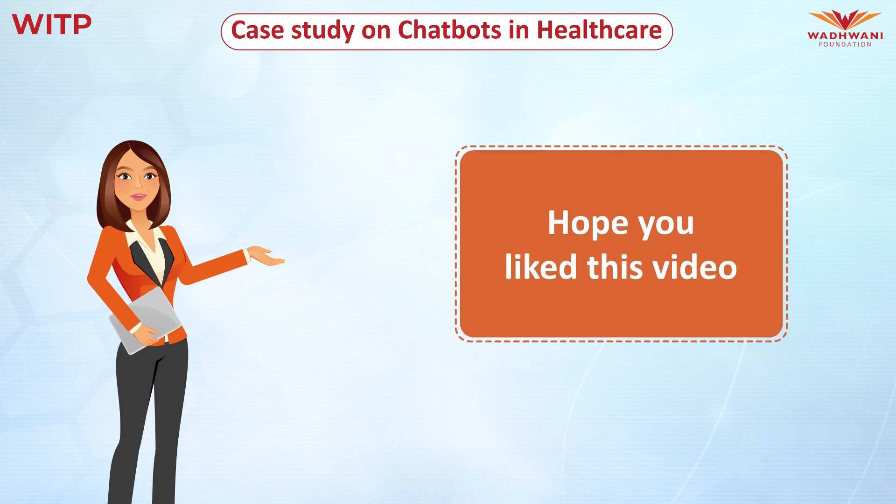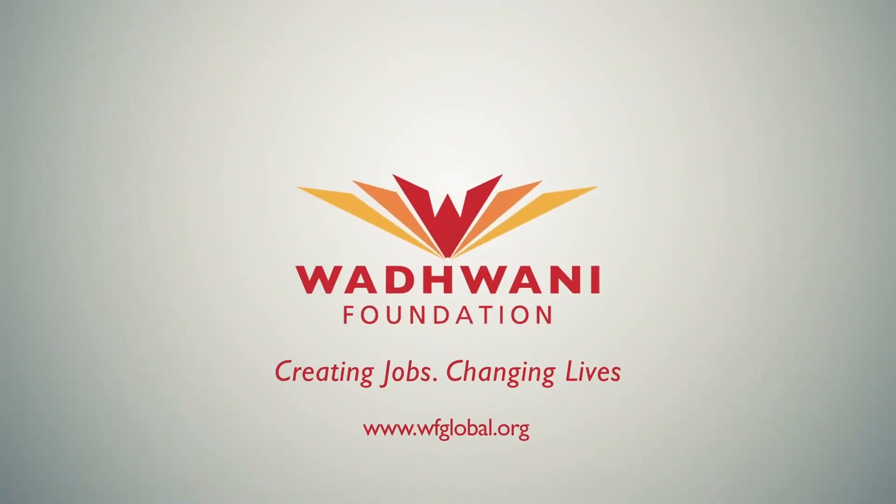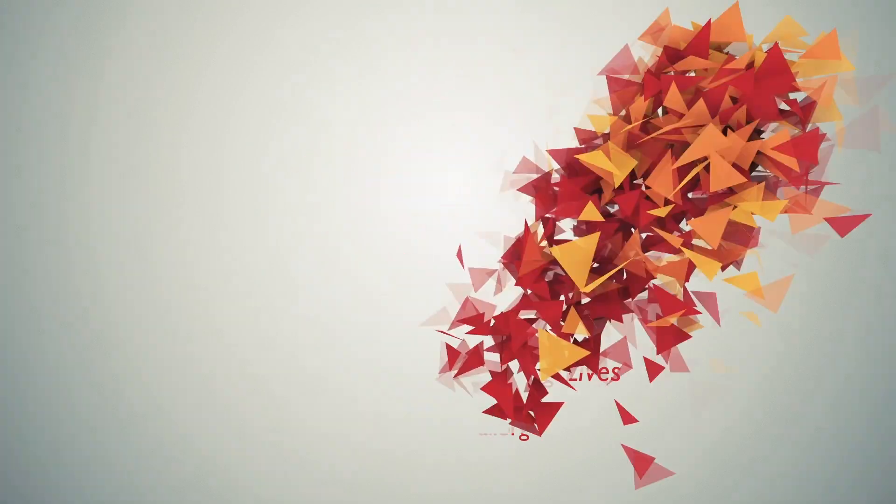Hope you liked this video. Thank you and happy learning! Don't forget to tune in to our other video case studies. Bye!